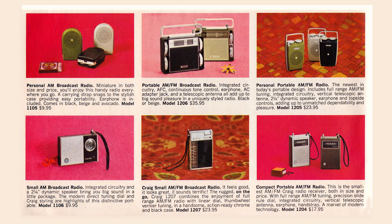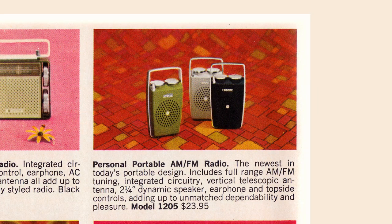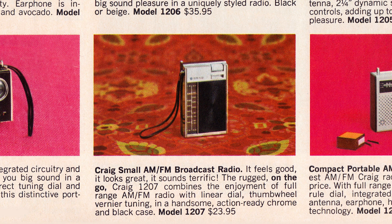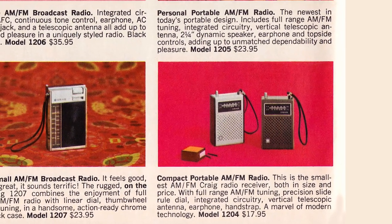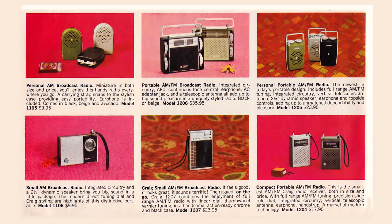Turning the page, we have transistor radios. Personal AM broadcast radio, and next to it the portable AM-FM broadcast radio, model 1206 for $35.95. And a very stylish-looking, ahead-of-its-time personal portable AM-FM radio — very nice. In the lower row, a $9.95 small AM broadcast radio, the small AM-FM model 1207 for $23.95, and the portable AM-FM radio for $17.95. The Craig folks were getting that the world was going FM — as AM radio and Top 40 died, turning eventually into talk radio, FM radio was on the rise in those years.